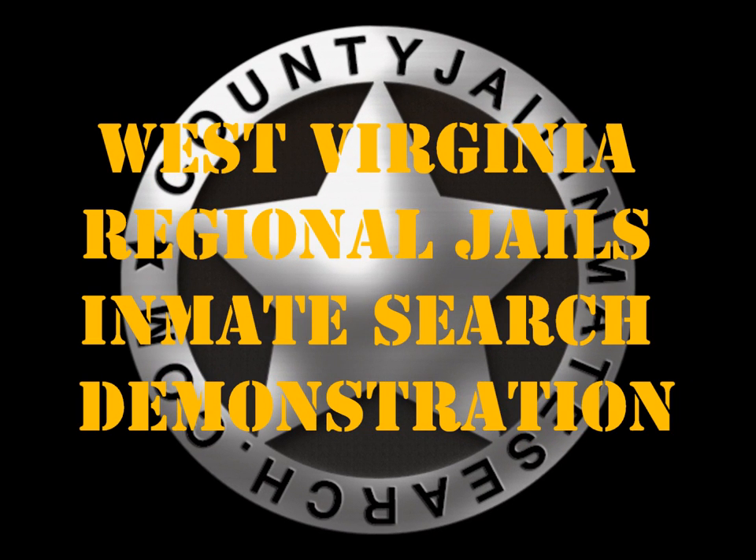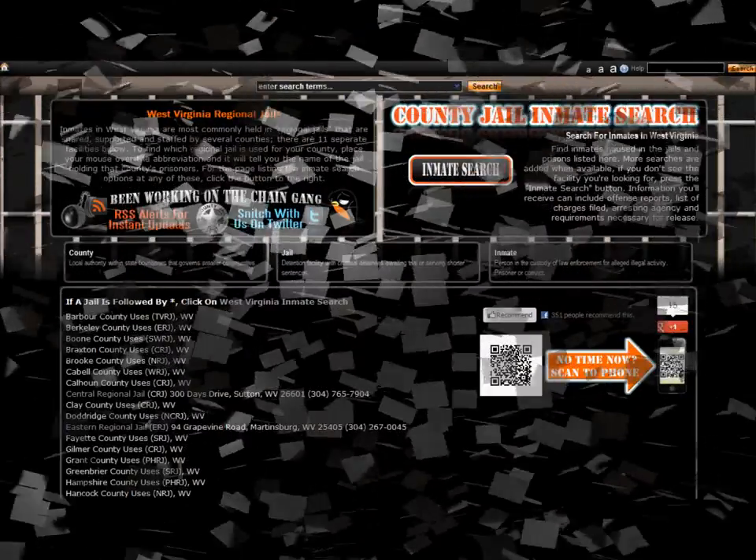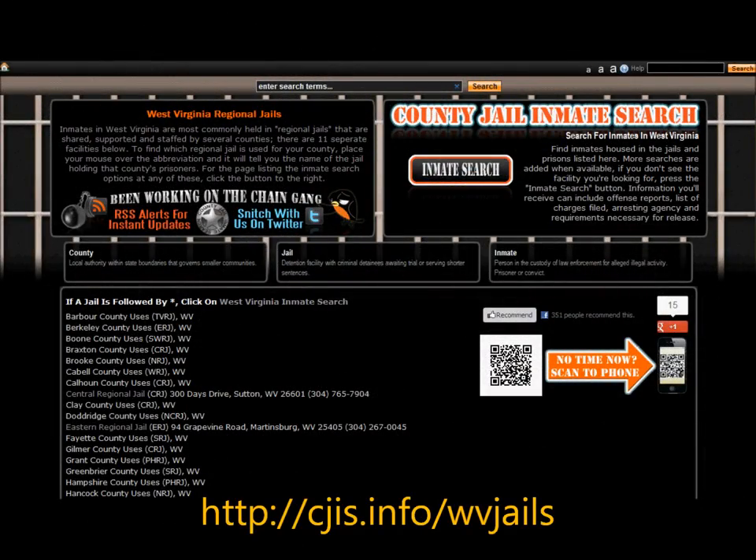This is a brief demonstration of the West Virginia Regional Jail Inmate Search courtesy of CountyJailInmateSearch.com. If you're not already on the page in this video, you may find a link below it or simply use the short link that appears on the screen. This link will appear at the end of the video so you can continue watching.